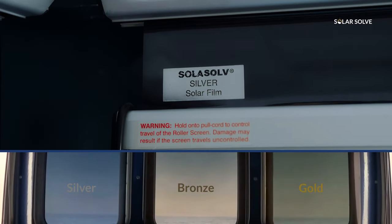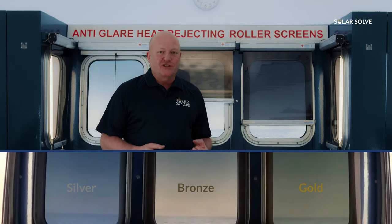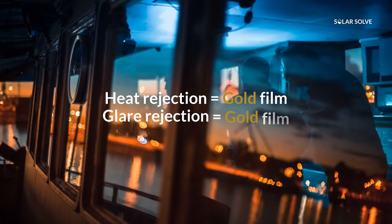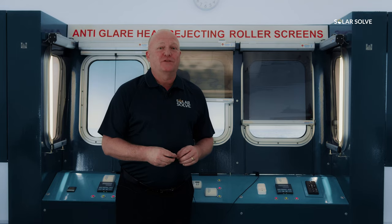The shade films have very similar percentages in terms of anti-glare and heat rejection qualities. If you want heat rejection and glare rejection, the gold film has the best properties, but it is the customer's choice as to which shade film you want.